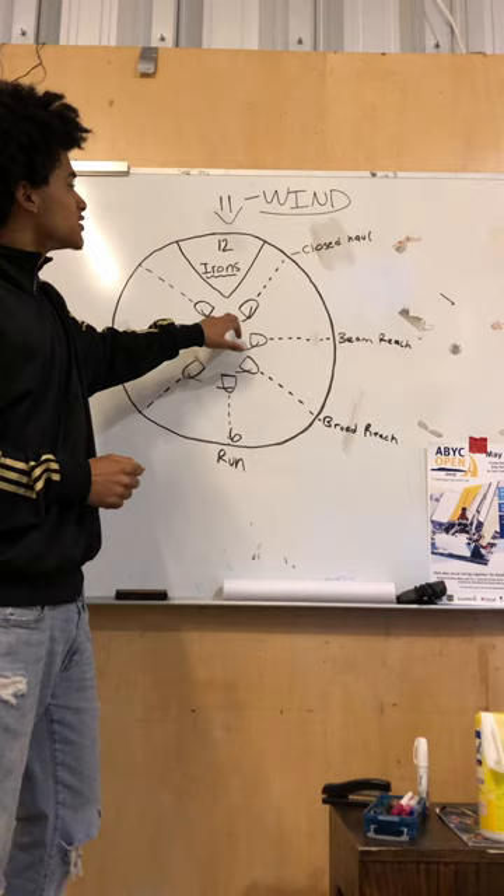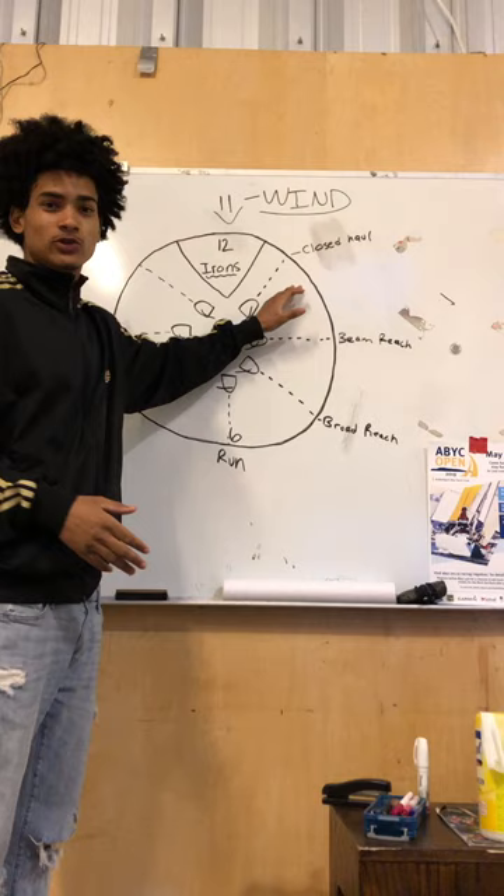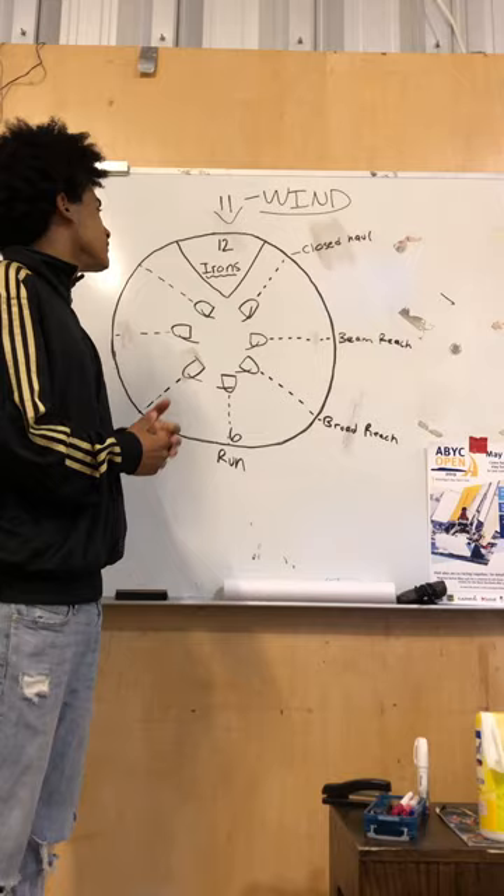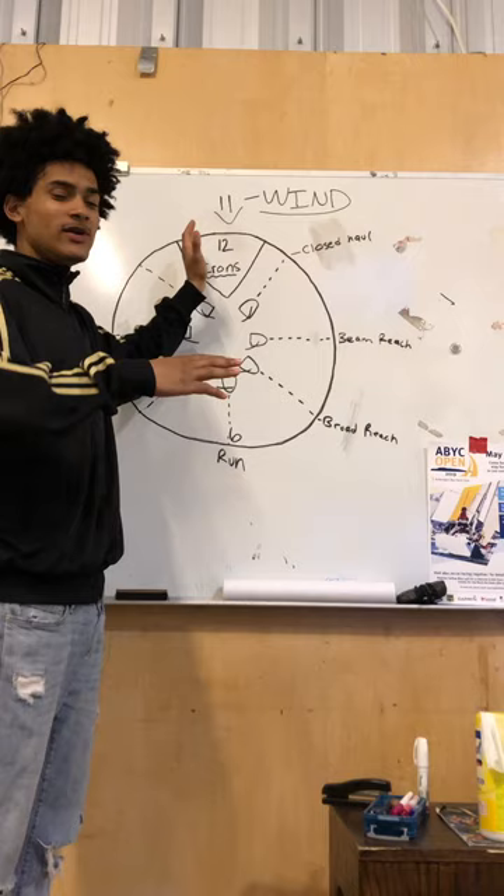Right after that we have close haul. Close haul allows us to sail slightly upwind, but not directly upwind. To get upwind you would sail close haul, tack over, sail another close haul, tack over, and sail another close haul to get upwind wherever you want. If you lean yourself too far back on close haul you're going to end up in irons and start drifting sideways or going backwards, so that's what you don't want to do.